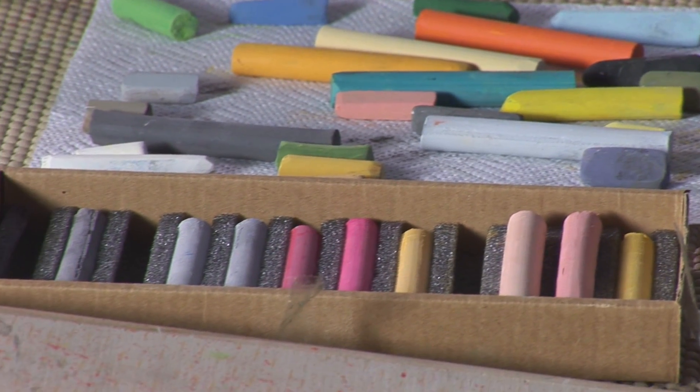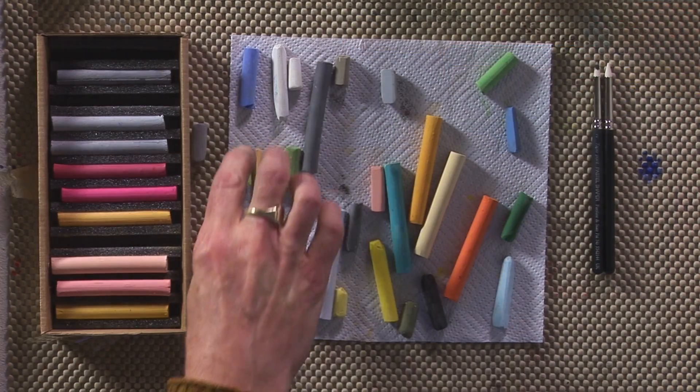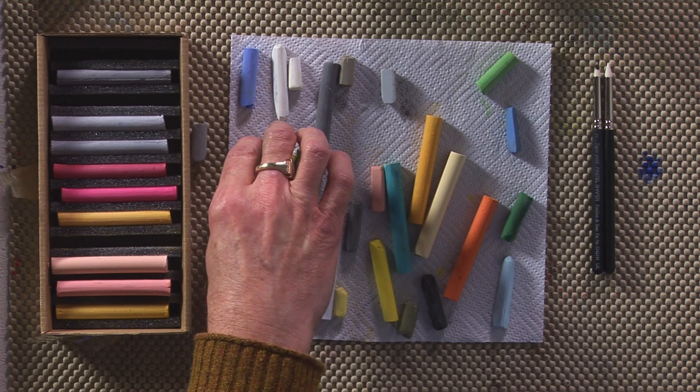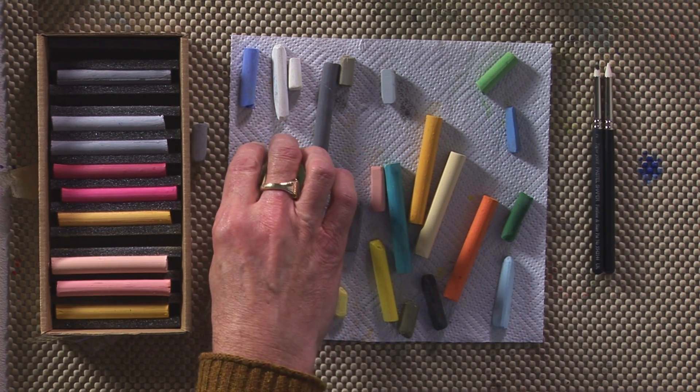Let me tell you a bit about the SAA chalk pastels. These are pastels that I use in my work. There's a range of 72 lovely colors. They're all intermixable, interchangeable. They blend very well. They're firm — some are slightly harder, slightly softer than others. Here's Phthalo Blue 7.